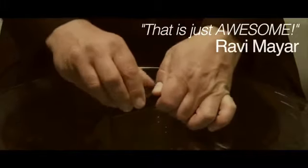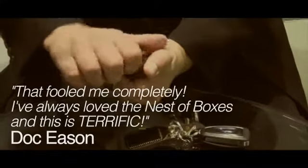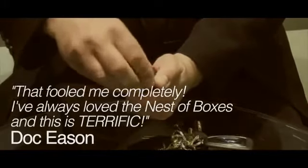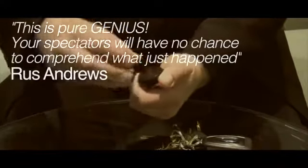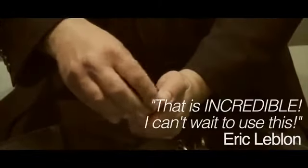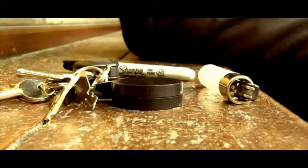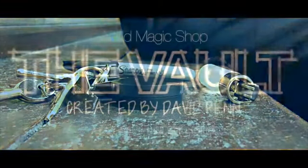How the hell did you do that? How did you get it inside the box? That's what I don't understand — you didn't even touch it.